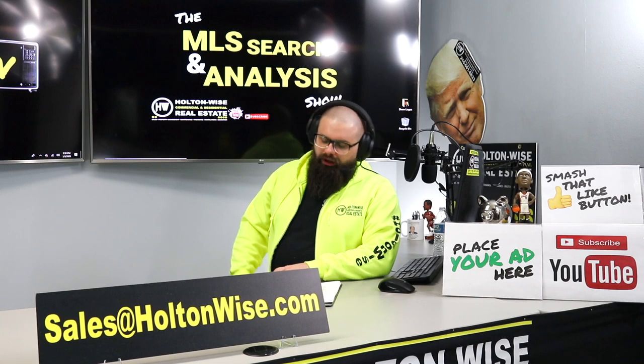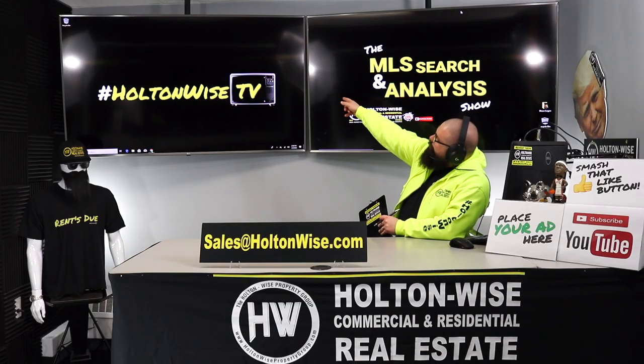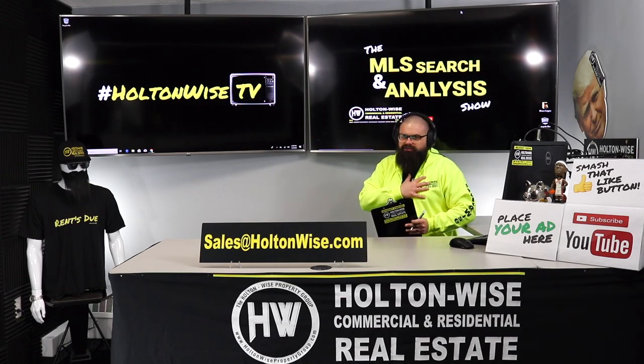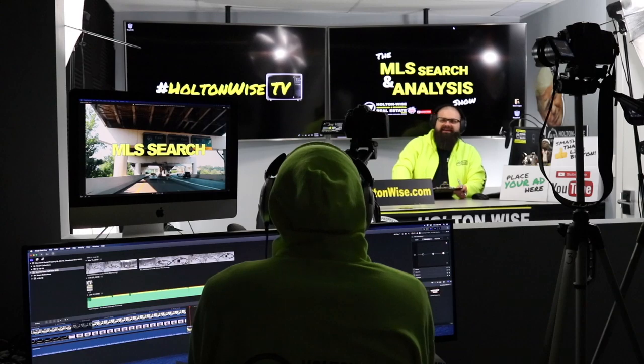Hey, real estate investors. Welcome to another episode of the MLS Search and Analysis Show here on Holden Wise TV. I'm your host, James Wise. Behind the scenes, we've got Tommy cutting up the footage, bringing you all those fancy charts.